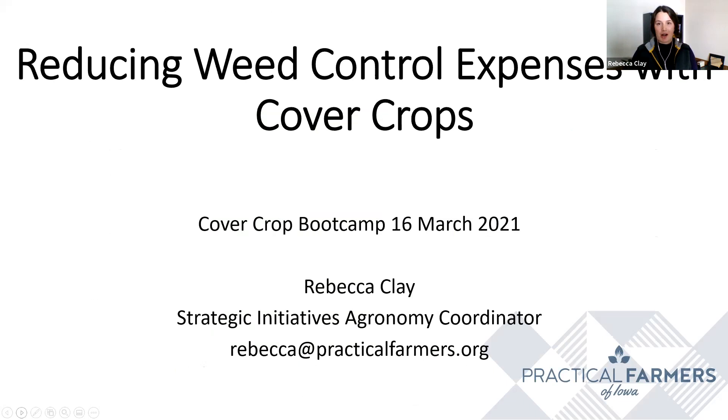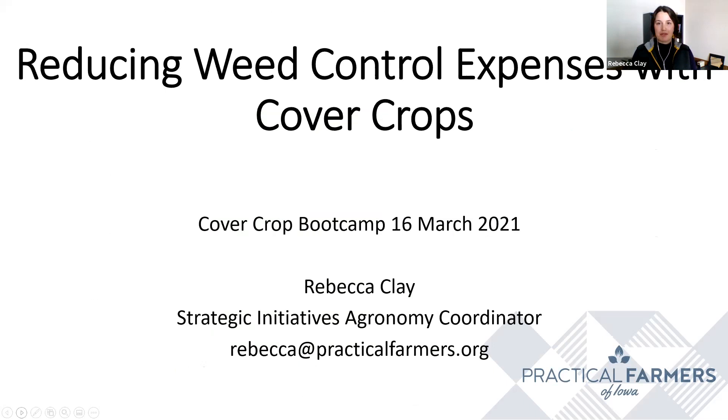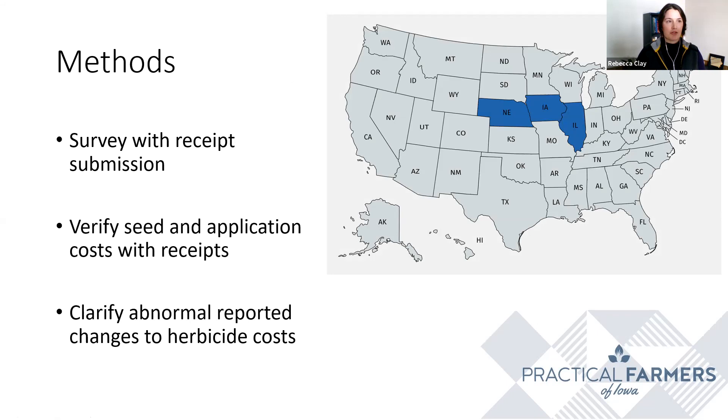Water quality is very important, but it doesn't necessarily directly impact our cash flow in any given year. What can help us cash flow is using cover crops to minimize other production expenses. Today I'm sharing data and thoughts from farmers on how we can reduce weed control expenses with cover crops — specifically, how to optimize cover crop seed application expenses to better control weeds, and how to use the cover crop to limit herbicide expenses. I'll be sharing data collected from PFI's cover crop cost share programs. In 2020 we had several privately funded cover crop cost share programs throughout the Midwest, primarily from Eastern Nebraska, Iowa, and Illinois. We asked cost share participants to fill out a survey and had just shy of 500 people respond.